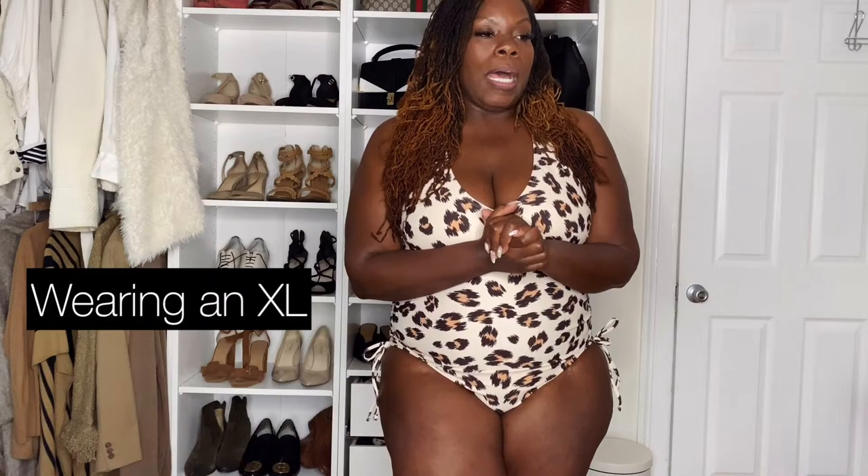I like the little detail here on the side — it just ties in and slimifies the waistline. So I really like that about this bathing suit. It's really affordable, it runs true to size, and I just think it's a really classic fun bathing suit.